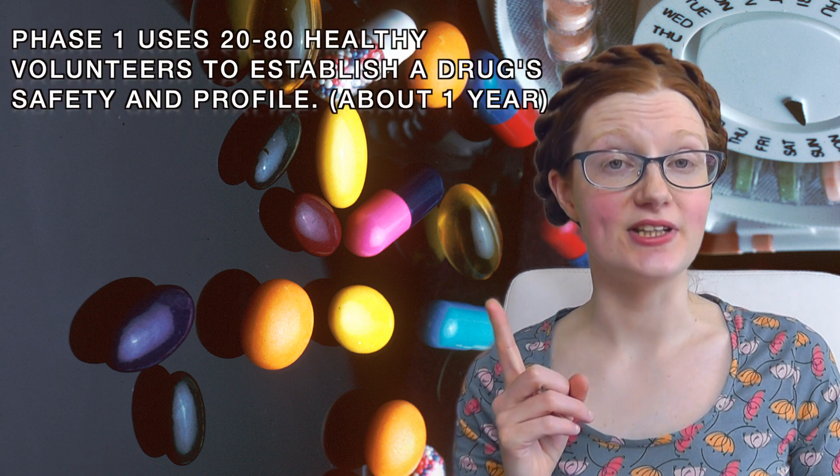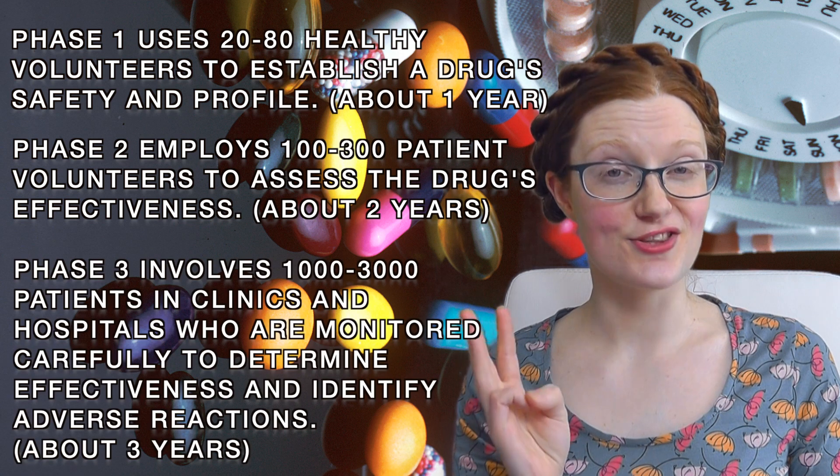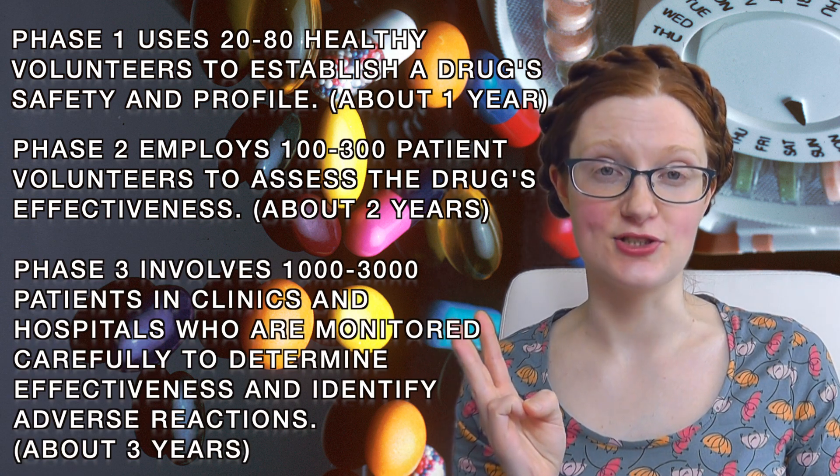It currently takes about 12 years for a drug to go from conception to shelf, and that includes an average of three and a half years of lab testing before the drug company can even apply to the FDA for approval to test in humans. There are then three phases of human trials: phase one using healthy volunteers, phase two using patient volunteers, and phase three a larger scale study using patients at clinics and hospitals. Only then can the company submit the drug to the FDA for final approval.